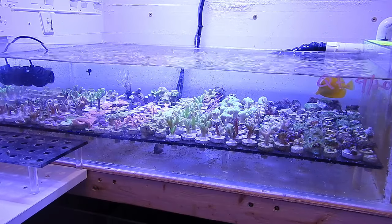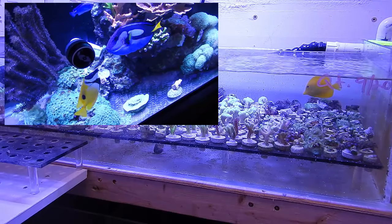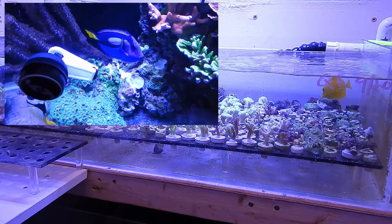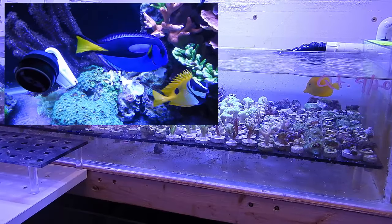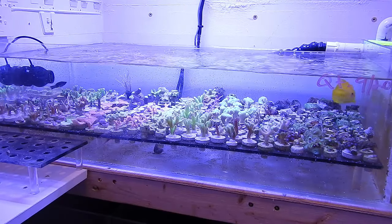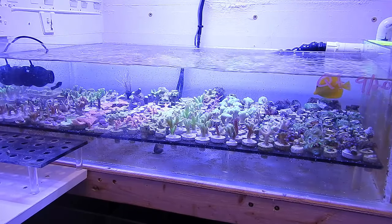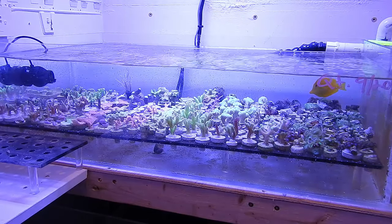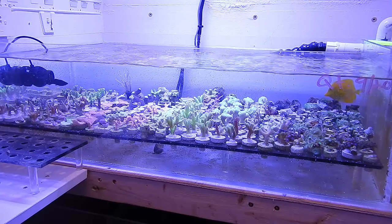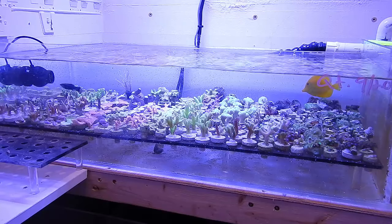What this yellow tang doesn't know is that he might be the aggressor in this tank, but he's about one-third the size of the blue hippo tang in the main display. She is extremely aggressive — as the foxface found out a couple days after being released into the main display, she doesn't mess around. She was backing him into the corner. This yellow tang might be the ruler of the roost right now, but once he goes into the main display, if he doesn't calm down and become docile, he'll probably not make it. She's basically like, 'This is my place, you're going to do what I say.'